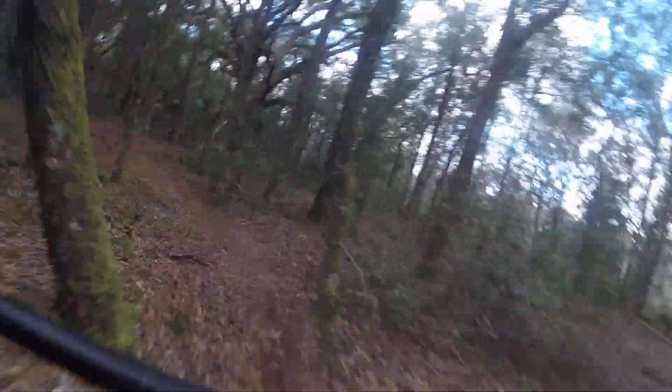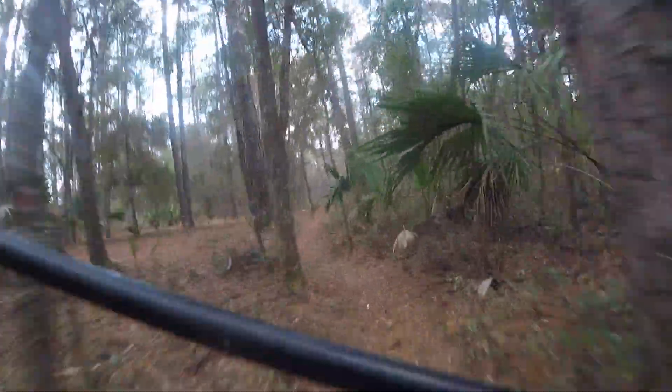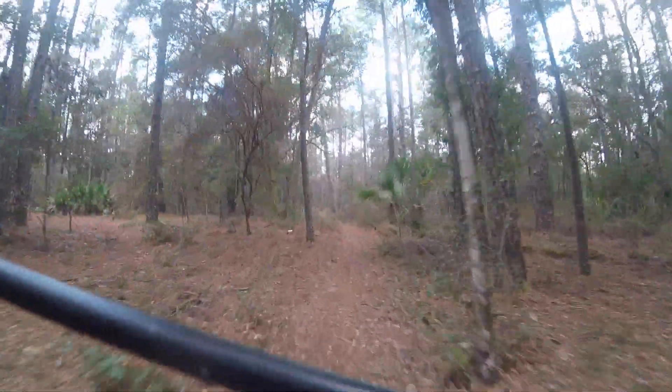There were some sections of the trail that were hard to follow because of all the pine needles on the ground covering up the trail, making it hard to follow, and it also made it slick in areas. I did have a couple of double tire slides in some areas as I was going quick around some of the corners.